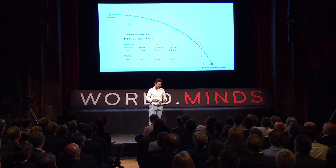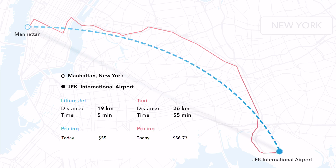Here is an example of how this could look like and what would be the benefit when you are using that service. Let's say you are in Manhattan and you want to go to JFK. Most of us have done that trip at least once. If you take the taxi it takes you one hour, in bad days one and a half or two hours. If you take a Lilium jet it takes five minutes and it's the same price.